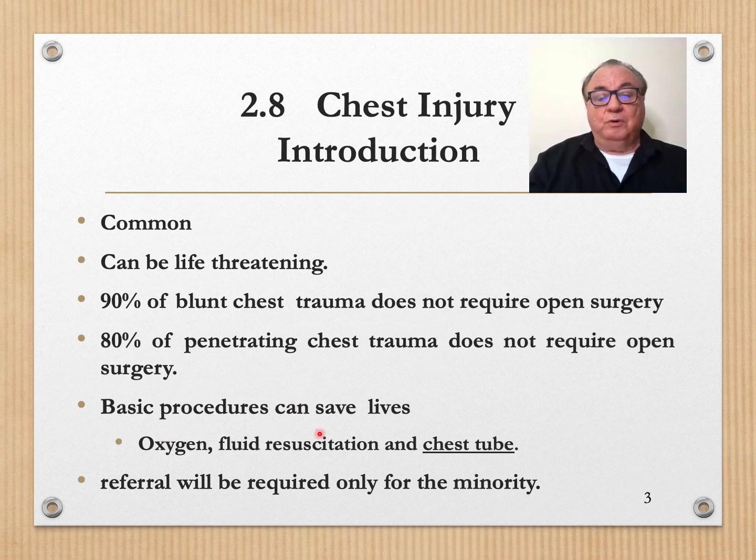Basic procedures can save lives. Oxygen, fluid resuscitation, and chest tube is all you need. Referral will be required only for the minority.